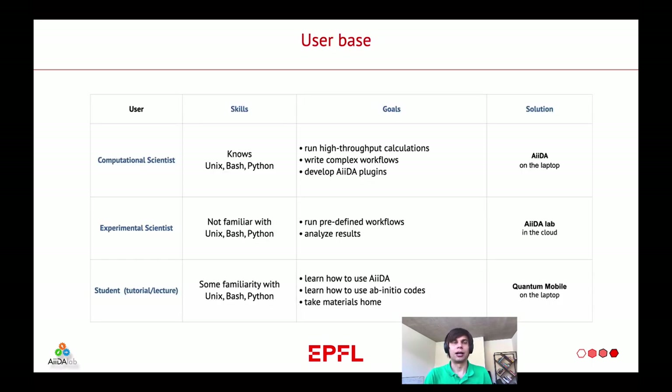Before I talk about AIDA Lab itself, I would like to talk a little about how we split the user base. We envision three types of users. First, a computational scientist who knows Unix, Bash and Python, who is able to use AIDA by himself — his goals are to run simulations, run high-throughput simulations, write complex workflows and develop AIDA plugins. Second, an experimental scientist who is not familiar with Unix, Bash and Python, but would like to run predefined workflows and analyze results — for them, AIDA Lab is the tool to go. And third, a student who has some familiarity with Unix, Bash and Python, but would like to learn more and also use Abinitio codes — for this group, we developed a tool called Quantum Mobile.